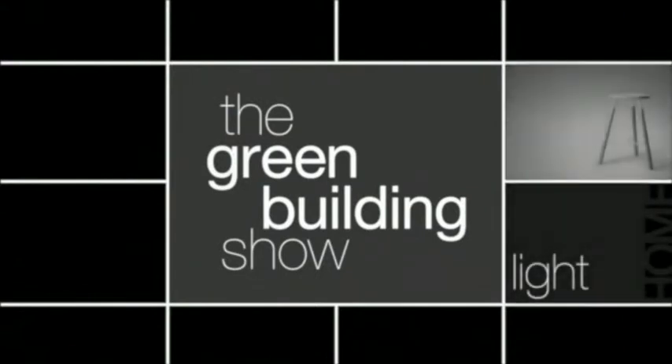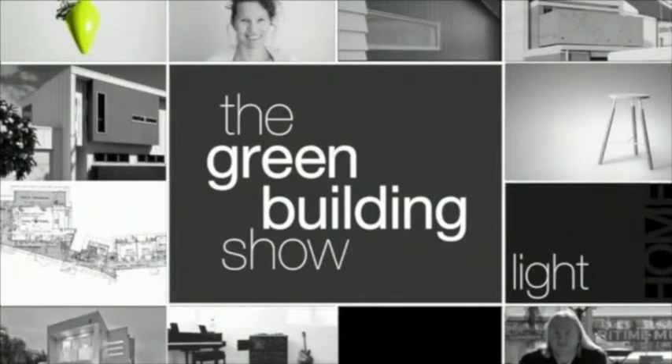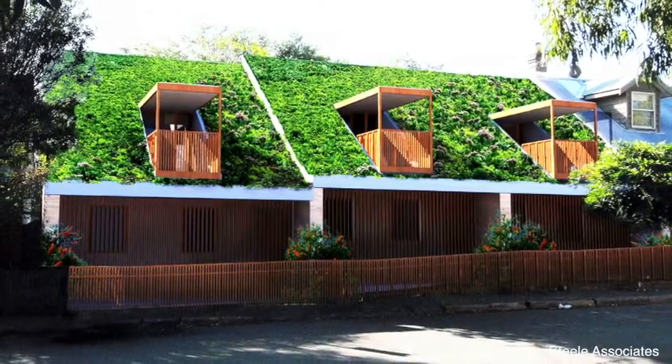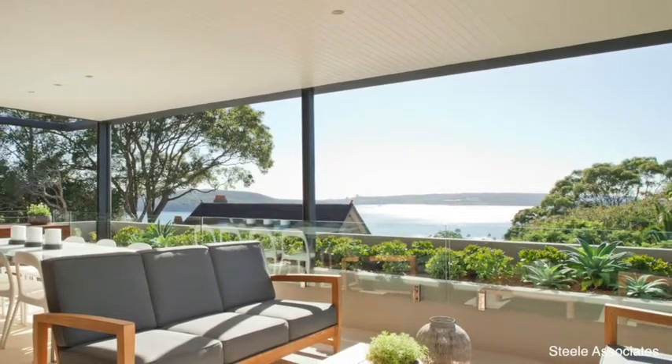Welcome to The Green Building Show, where we investigate green design and building trends throughout Australia. In this series we've been looking at passive design. Last episode we spoke to architect Oliver Steele and research director at the Institute for Sustainable Futures, Caitlin McGee, about the principles of thermal mass. In our final episode on passive design, we'll be looking at how passive design affects the value of property, if it's more expensive to passively design our houses, and the benefits of passively designed homes for the homeowner and the environment.